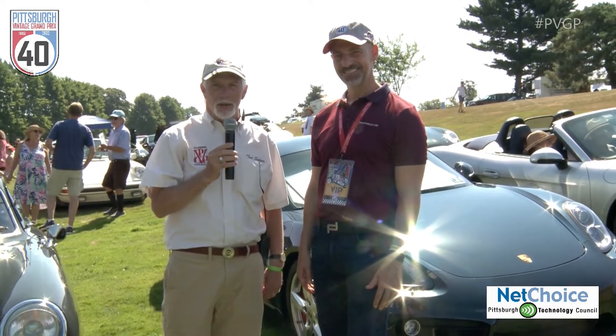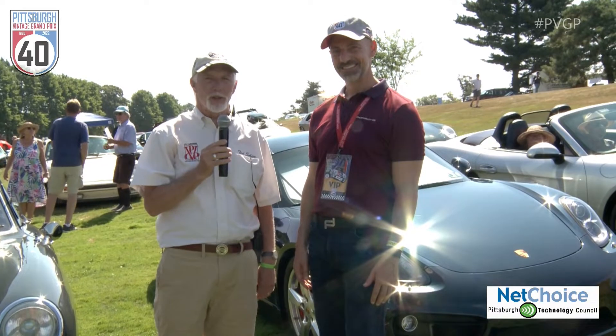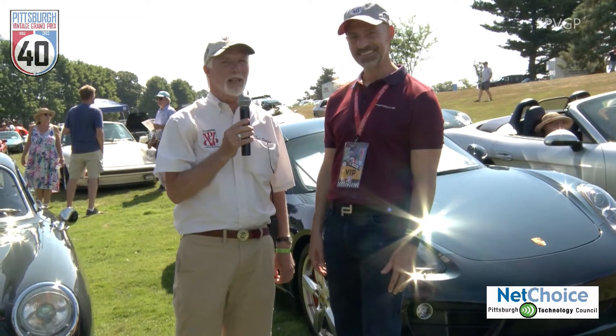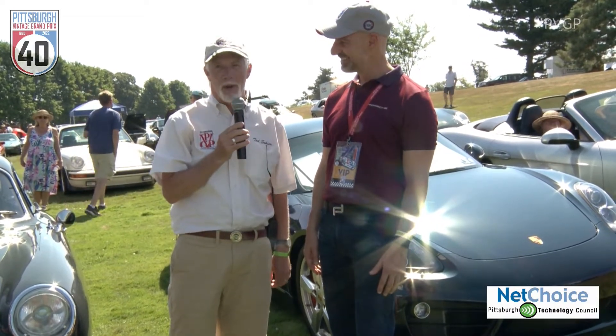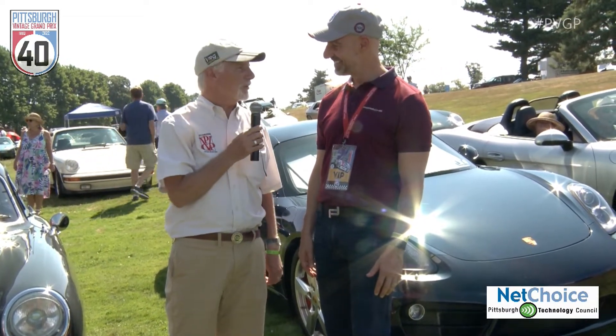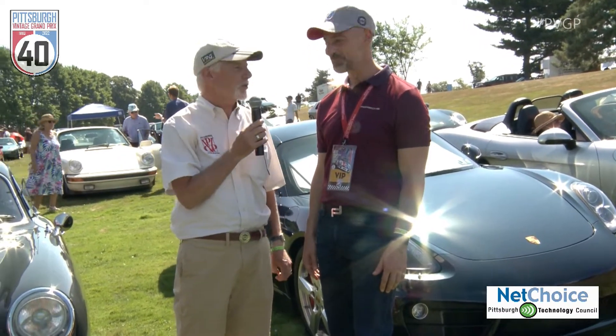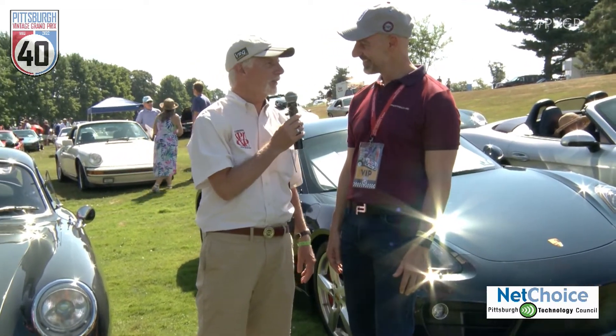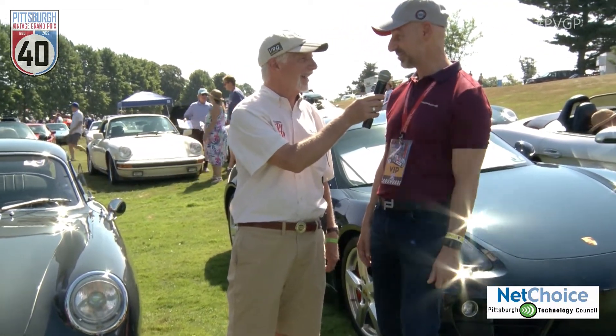Once again we are here in the Porsche area at the 40th Pittsburgh Vintage Grand Prix at Shenley Park 2022. I'm standing with the event's Grand Marshal, a manager — VIP I should say — with Porsche USA in Atlanta and a former Pittsburgher, Ray Schaefer. Welcome back to Pittsburgh — what a great show you guys have built with your volunteer work.